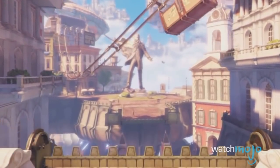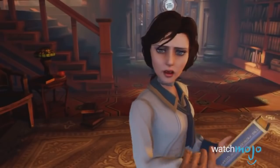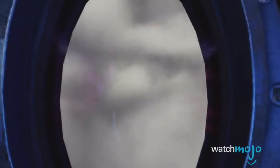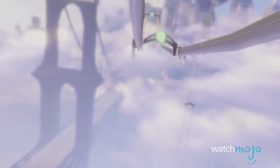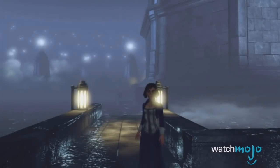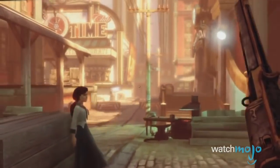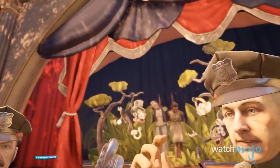Number 9: Bioshock Infinite. Sure, there are certainly more realistic looking games out there, but nothing beats the sheer majesty of gazing upon Columbia for the first time as you sail weightlessly above the clouds. The game's colors pop with startling clarity, and many of the set pieces are detailed, extravagant, and absolutely awe-inspiring to absorb. Irrational Games have an innate ability to transport players to other worlds, and their talents are on full display in this one. Columbia feels like a real place, and we love every moment we're able to spend in it.